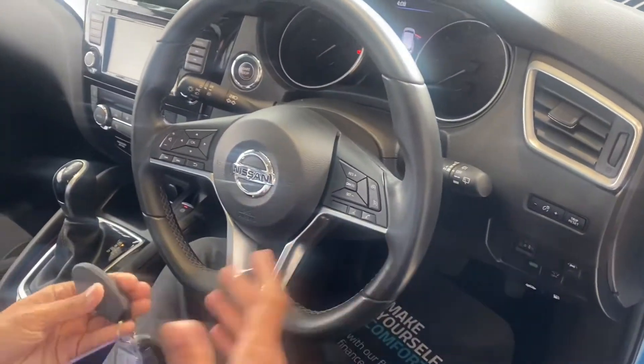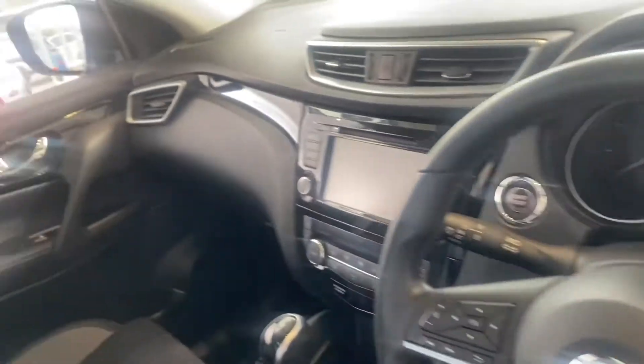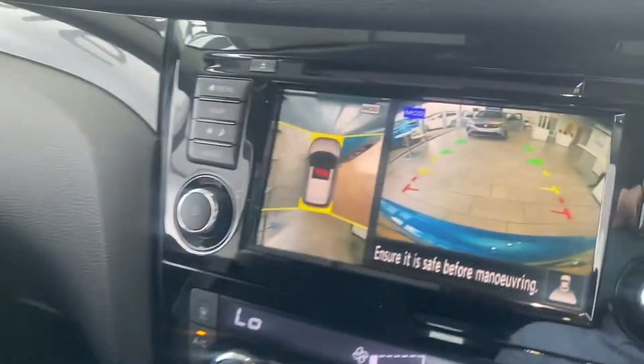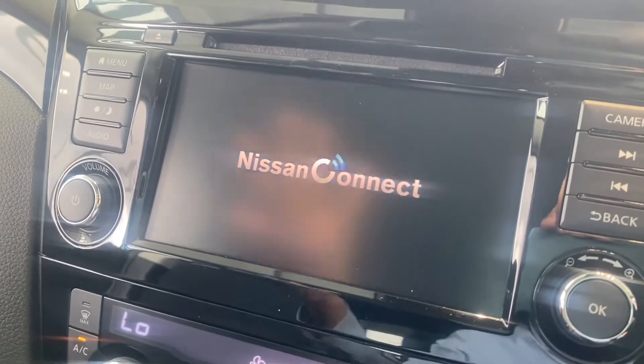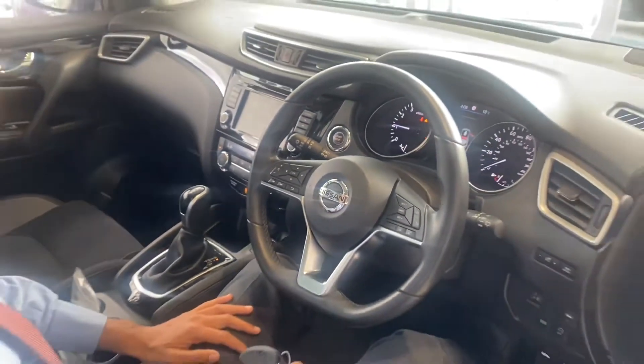You've got cruise control and Bluetooth hands-free — you can stream all your favourite music. There's a lovely panoramic glass roof which gives you extra light coming in. Just to show you the rear camera — it's a lovely clear camera — and you've also got the built-in sat-nav and Apple CarPlay as well.